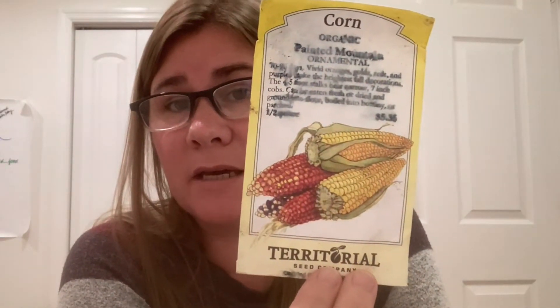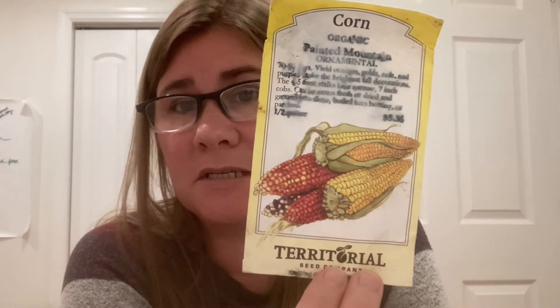I also grew Painted Mountain Ornamental Corn for fall decorations. It was really pretty. It didn't produce very many ears, but the ears that it did produce looked great, and the stalks were actually pretty too — they have a purple tinge all the way up the stalk, which made it kind of fun.